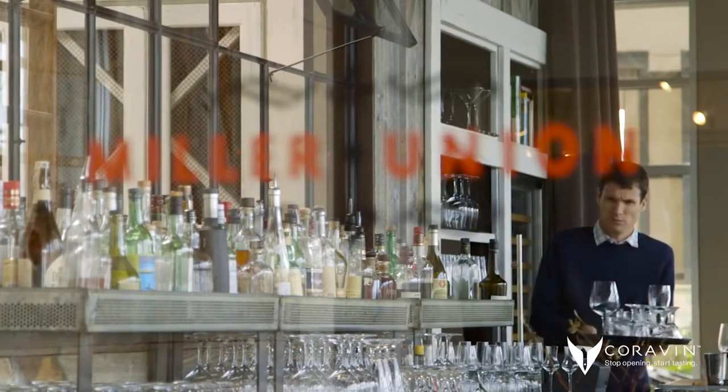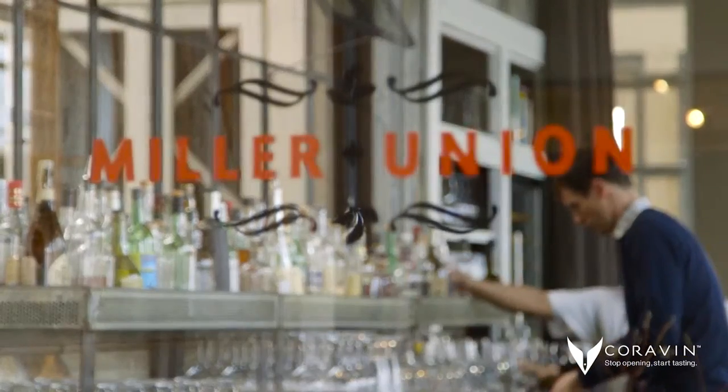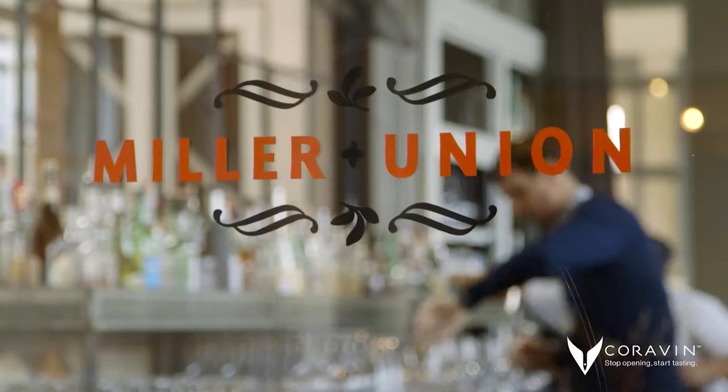My name is Neil McCarthy, the general manager, owner and wine director of Miller Union Restaurant in Atlanta, Georgia.